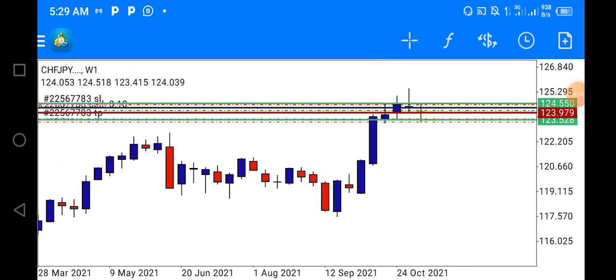Good morning. I decided to sell CHFJPY and here is the reason for that.